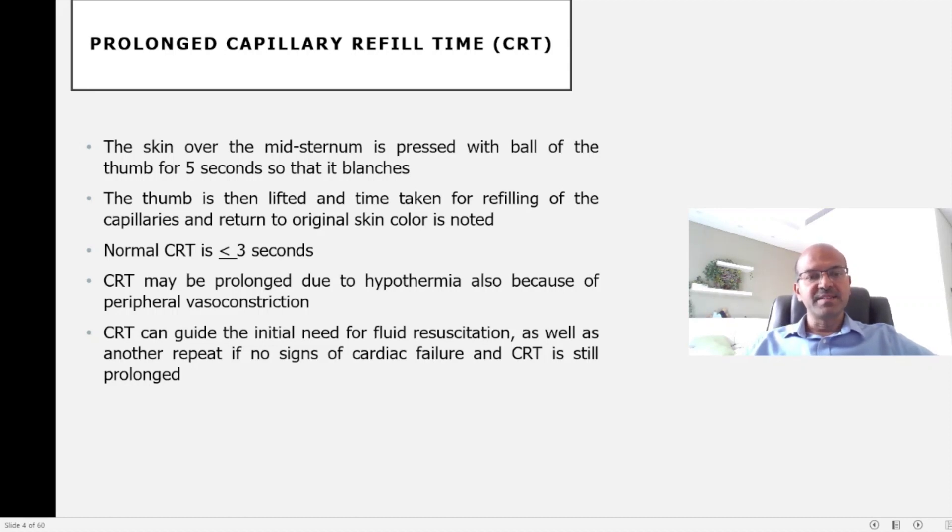It's very important to reassess the baby at regular intervals. A prolonged capillary filling time may indicate circulatory compromise and might initiate the need for fluid resuscitation. If there is inadequate response and you are fairly confident there is no underlying cardiac condition, you may need to repeat the fluid bolus if the capillary filling time is still prolonged after the first bolus.